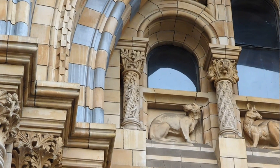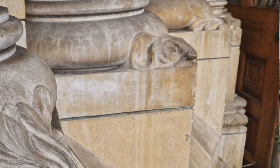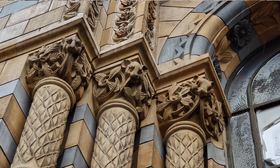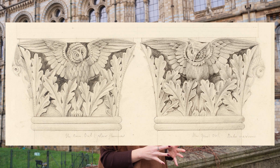This building has the grandest features and I can only show you some of them — I'm not doing them any justice, but they are just incredible. This building is covered in creatures, living and extinct. These were hand-drawn by Alfred Waterhouse and then created by modelers — Farmer and Brindley, I believe.